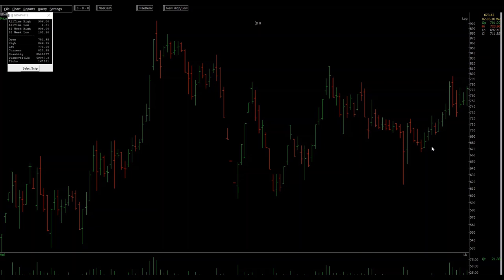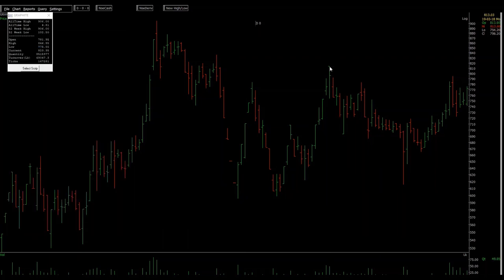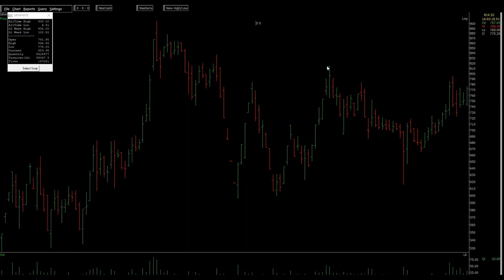If you want to do the calculation to confirm it, you need to calculate the volatility drop. This high is about 900 and this low is about 595, so this is a drop of 34 percent. From here it's 815 to 615 — a contraction of 24 percent. Last time it was around 34, this time it's only 24.